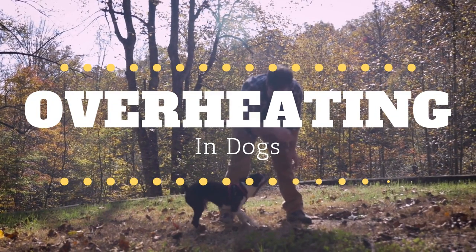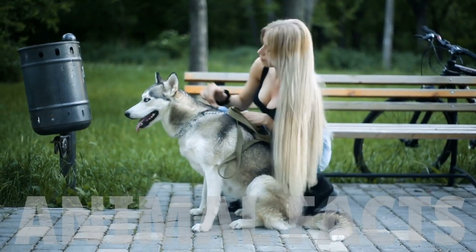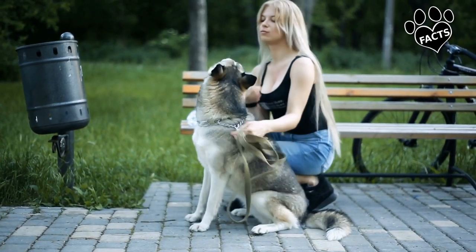It's hot outside, but the weather is nice, so you take your dog out to play. You should take caution though. Your poor pooch isn't quite as well equipped as you to shed excess body heat.